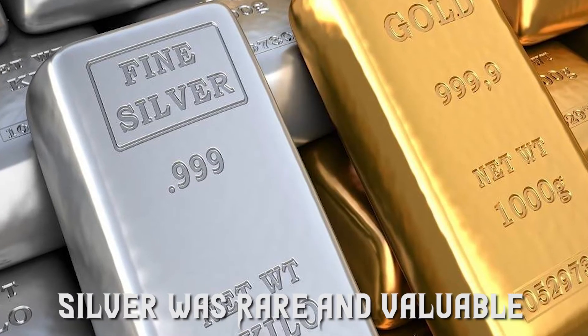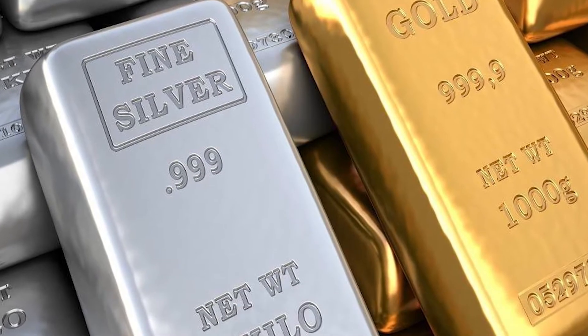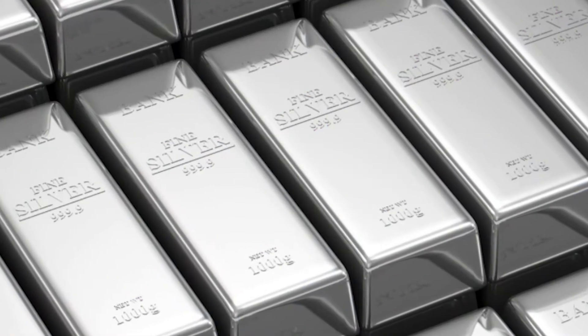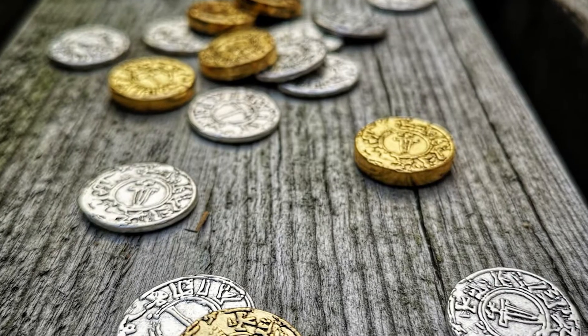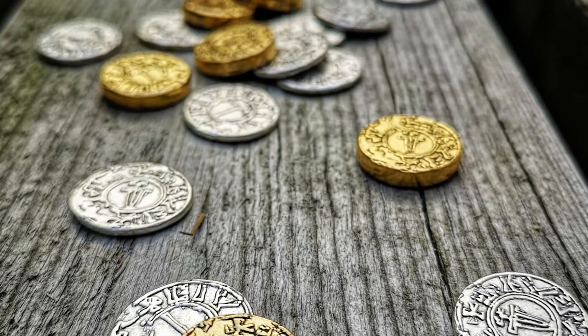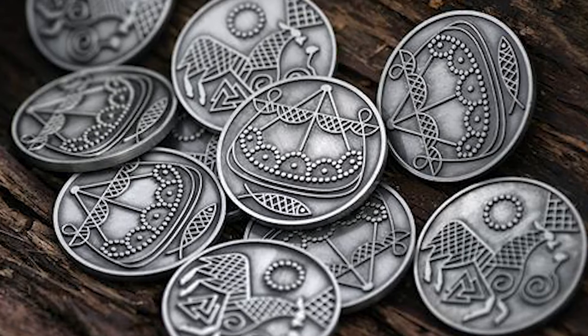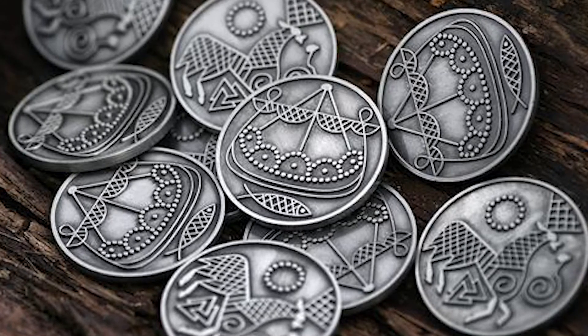Silver was a rare and valuable metal, making it ideal for exchanging goods and services. A source reveals the word Riksdoller, which is the name of the Swedish currency meaning real dollar or royal dollar, is derived from the Danish currency which was made up of silver.